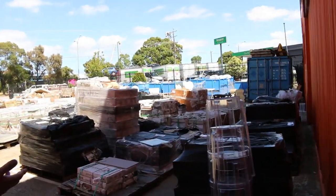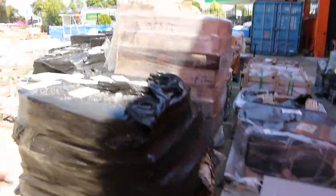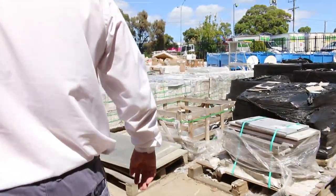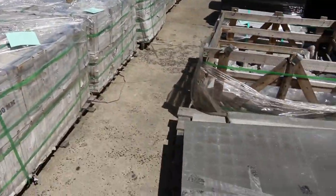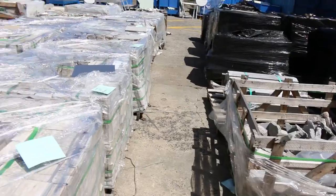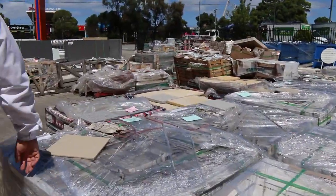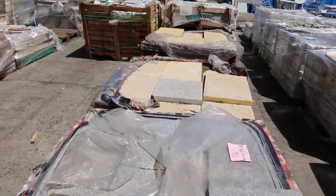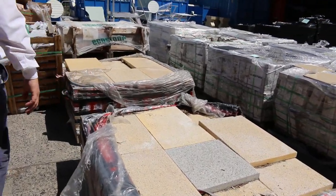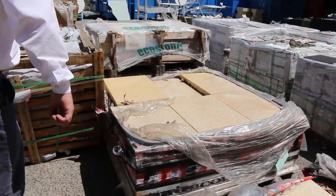Outside, plenty more gear has come in. We've got heaps of tiles — unreserved tiles starting at a few dollars a pallet. Some beautiful tiles coming in including big bluestone, corners for cladding, and a whole range of different 300 by 300 tiles. The pavers have been really popular — for $5 a square metre starting price, these are really good, thick 40mm cement pavers.